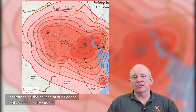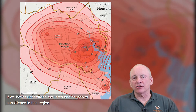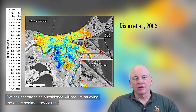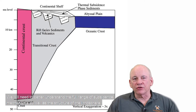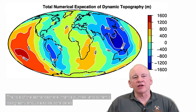Understanding the causes of subsidence in this region is a key focus because subsidence worsens the damage done by hurricanes, floods, and sea level rise. If we better understand the rates and causes of subsidence, we can better prepare by engineering ways to slow or reverse the sinking. This will require studying the entire sedimentary column and its fluids, the transitional crust and lithosphere and asthenosphere, as well as the role of mantle plumes and dynamic topography.